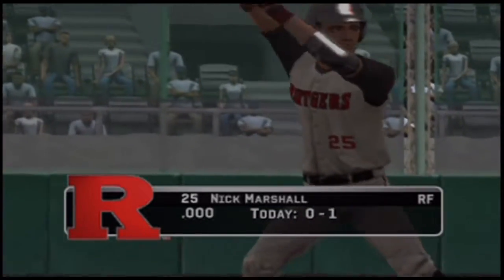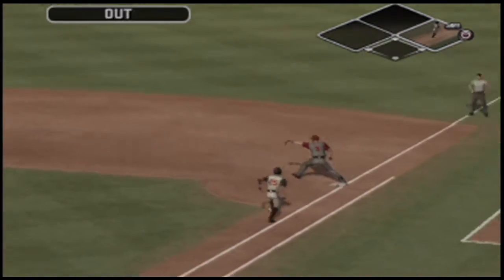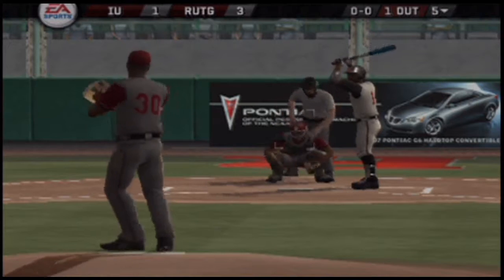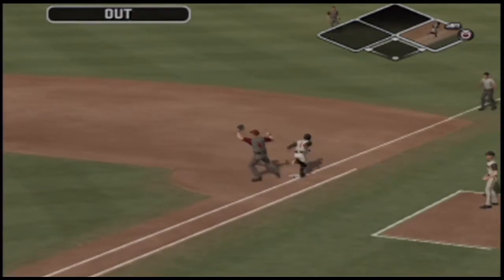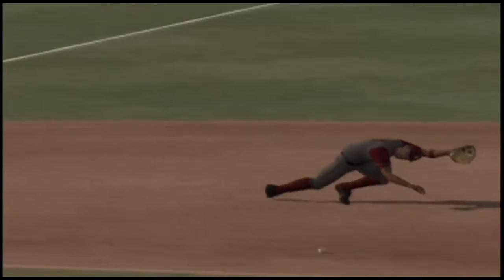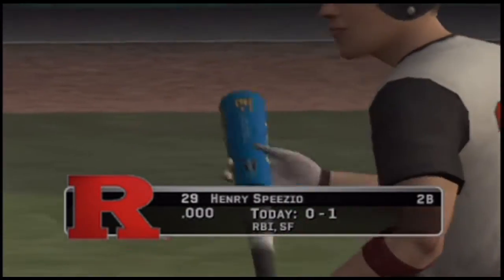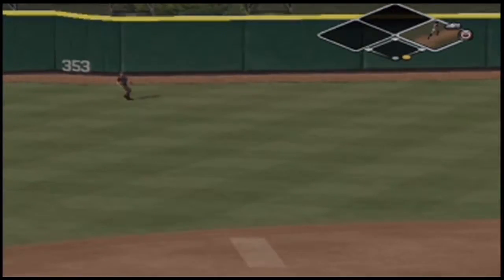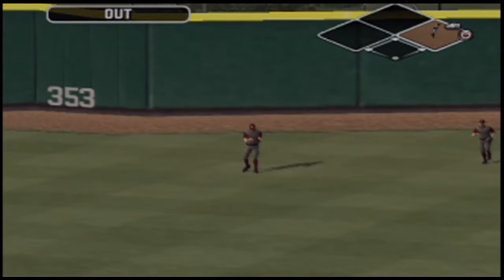Number 25 is up next. Hit on the ground toward the second baseman — throw to first, that's in time for the out. Nobody on base and one gone. He hits a grounder to the third baseman — the throw across the infield, got it. How about taking another look — a dead Rawlings Gold Glove play. That'll do it; after five, it's three to one.